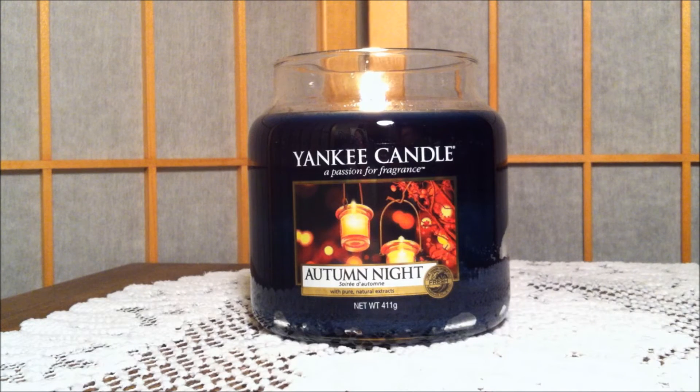Hi everybody and welcome back to my channel. Today I'm going to be reviewing a Yankee candle. This is a medium jar in the scent Autumn Night.